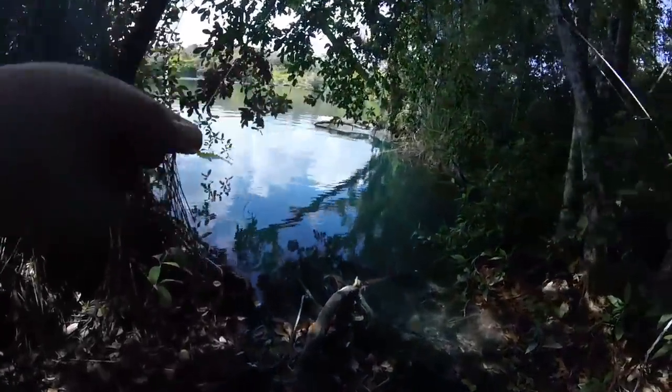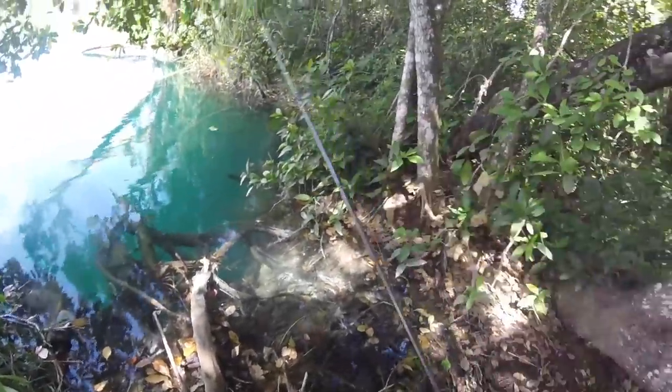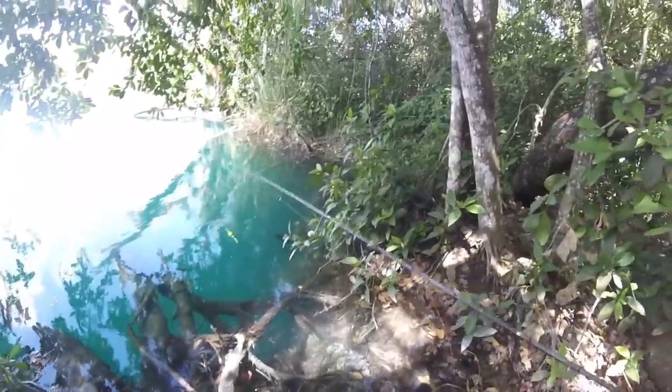Alright dudes, I downsized a little bit to a little three millimeter tungsten. I got a little Eurogrub Junior on there and I'm hoping that I can finally catch one of these fish.